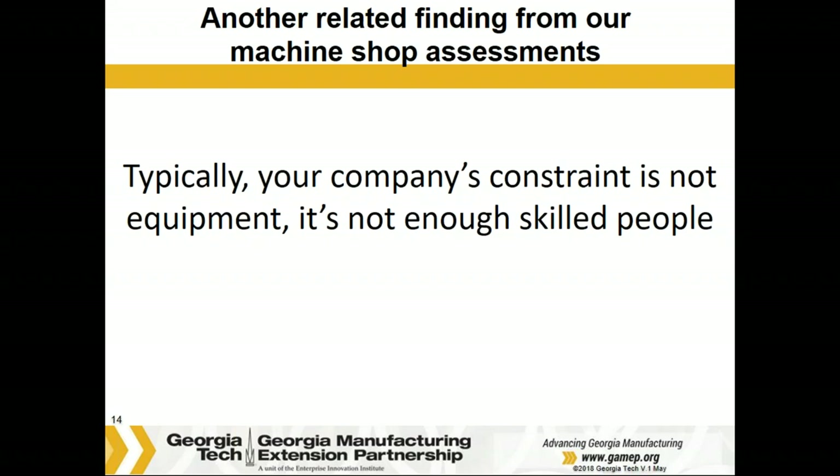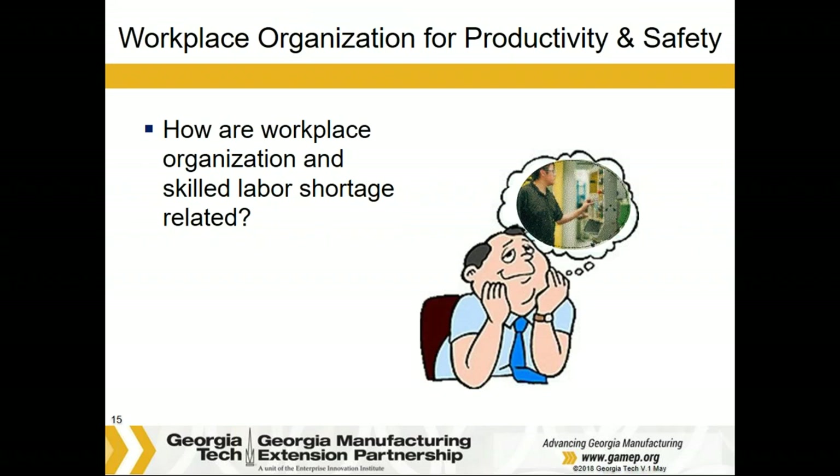There were several who answered that equipment is their constraint. So how is today's topic — workplace organization and skilled labor shortage — related? If we can't find people, how can we meet our current customer demand or grow our business? We've all heard the phrase 'work smarter, not harder.' How can we work smarter and make the best use of our most valuable resources? That's our people. It's not a matter of asking you to work harder or longer — from what I've seen, you already work long and hard.